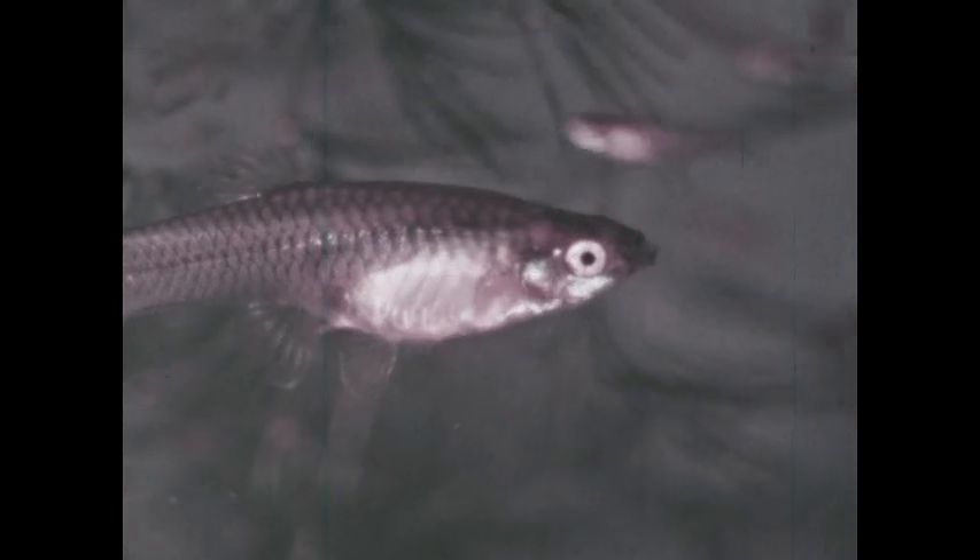Most fish lay eggs. Some, like the bluegill, prepare a sort of nest and guard the eggs until they hatch. Some tropical fish, such as the Siamese fighting fish, build a bubble nest on the surface of the water, which we are seeing from below. In some fish, such as the guppy, the young develop inside the female's body and are born alive.